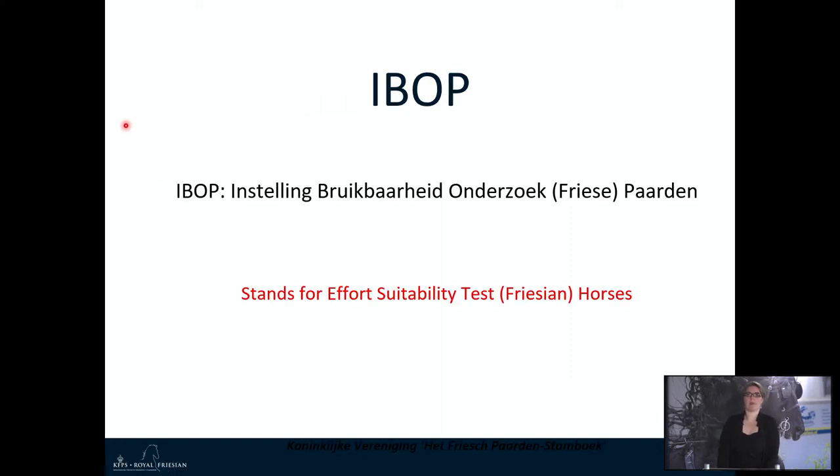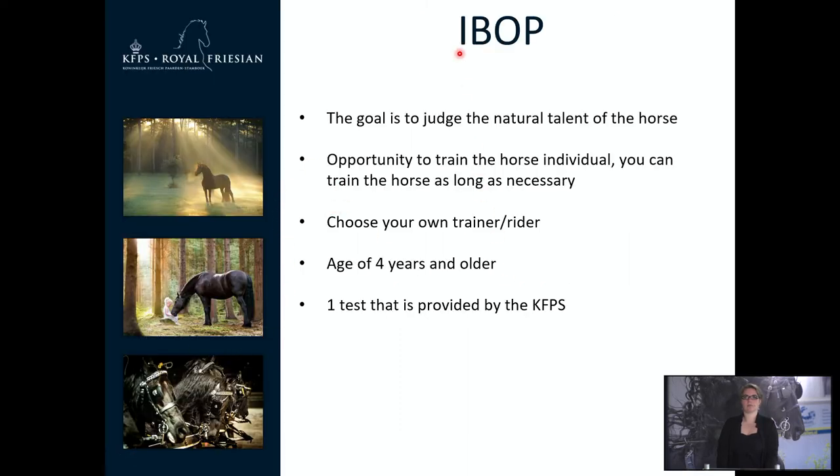Now we go to the IBOP, which stands for Instelling, Bruikbaarheid, Onderzoek, Paarden — translated as Effort and Suitability Test for Friesian Horses. The IBOP has the same goal as the ABFP: to judge the horse's natural talent. However, with the IBOP you train the horse individually, there is no time frame, and you can choose your own rider and trainer. The IBOP can only take place for horses 4 years and older. If a horse has one IBOP test, that test must be ridden or driven for that horse.